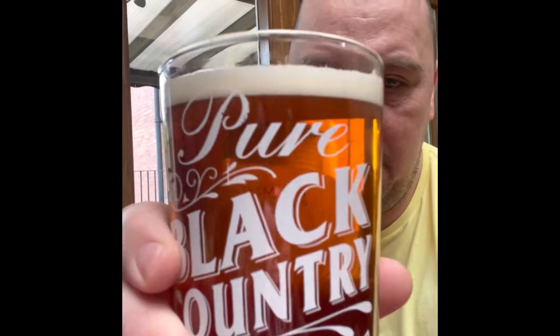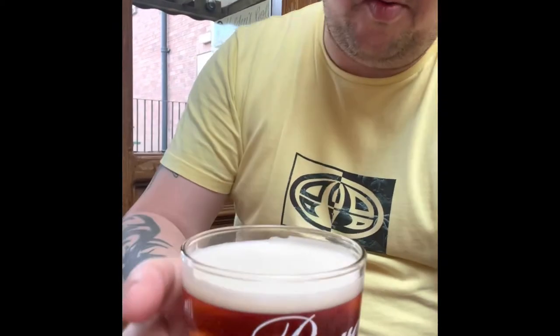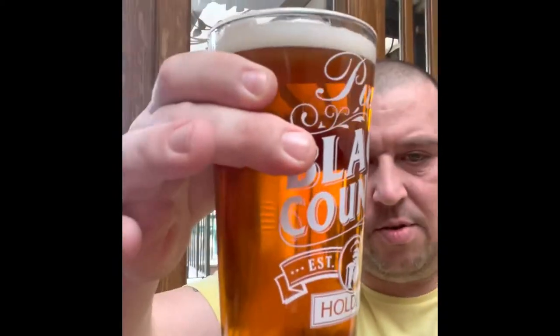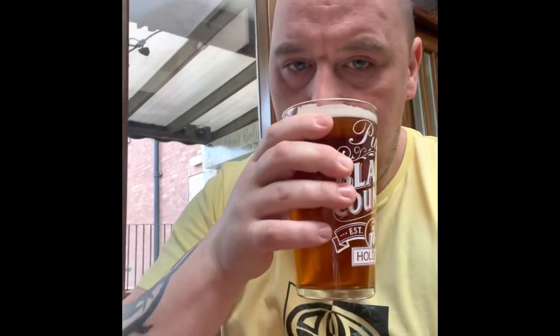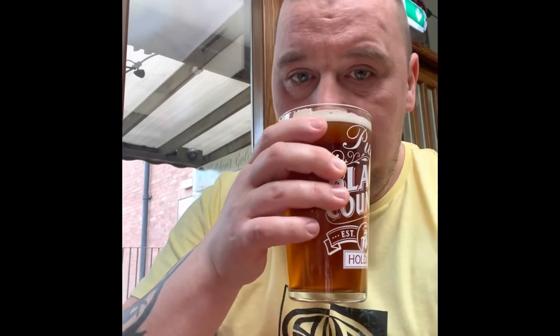So here we are, in the pub. The Holdens Jubilee — it's got one finger of white head, it was right to the top but it's gone down a bit. Let's give it a look. You can see the colour very well — amber colour. Look at that. It's got a good smell, a grainy smell, a hoppy smell. Let's get stuck in.